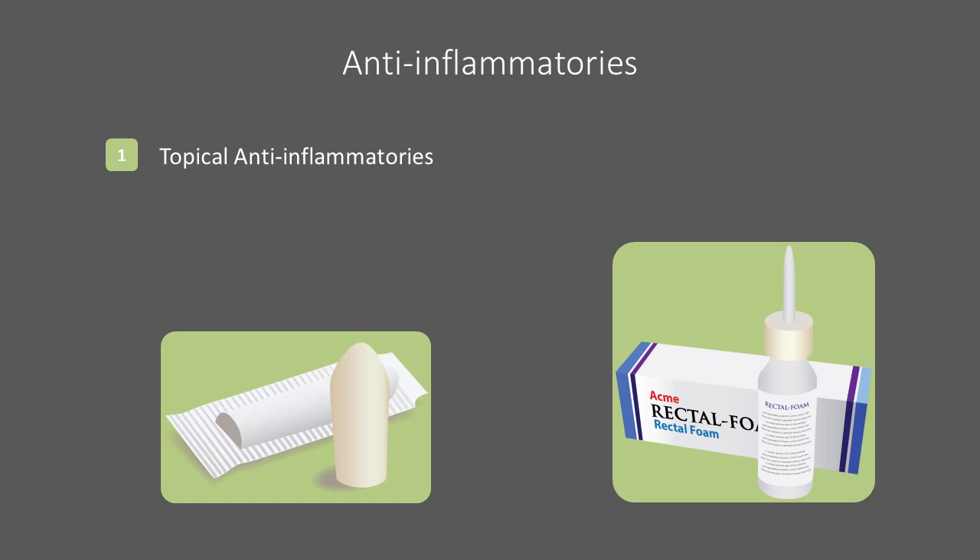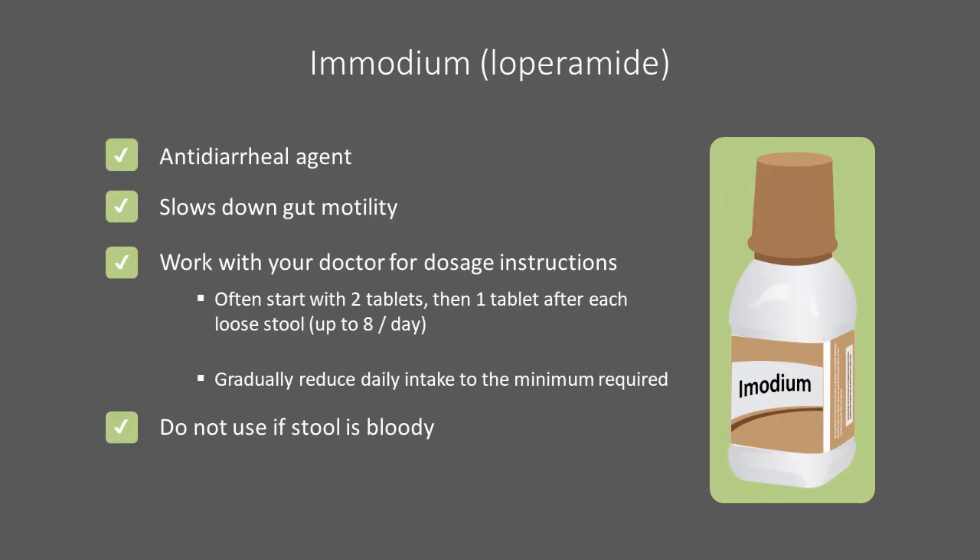Care should be taken when inserting a suppository or the applicator to avoid further irritating the rectum. Imodium is a common anti-motility agent that slows down the gut. Your healthcare provider can provide more detailed instructions on dosage, but a common schedule is two tablets initially, then one after every loose bowel movement, to a maximum of eight in a 24-hour period. This amount should be reduced when possible so that the amount of medication taken is minimized. If your diarrhea is foul-smelling or contains blood, check with your healthcare provider before using Imodium.